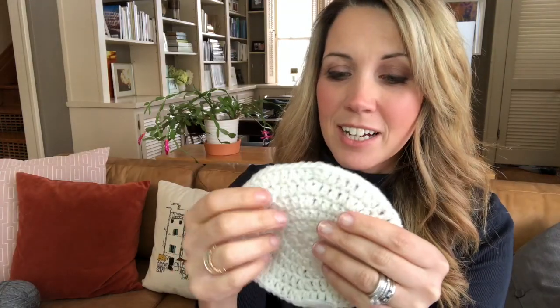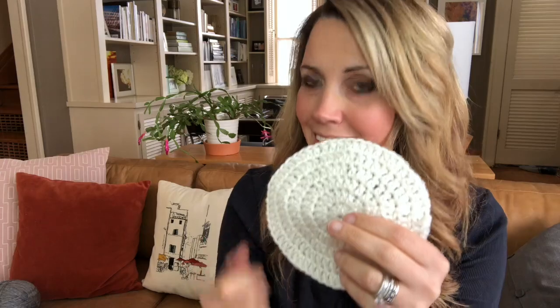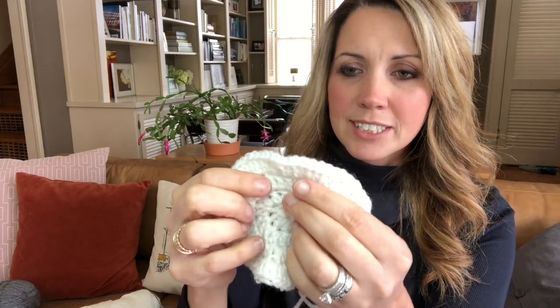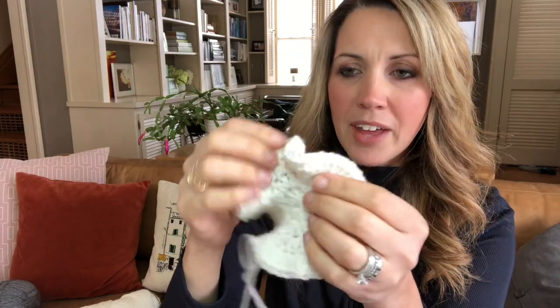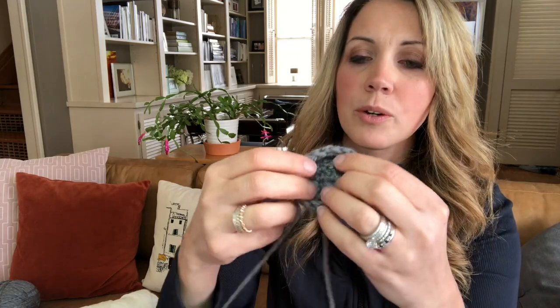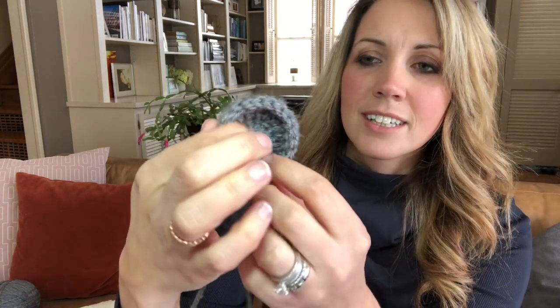Now if I had done too many stitches in each row — say I went from 10 to 20 to 40 to 80 — that's way too many. I'm going to start looking like this in my circle. You can see that the ratio of stitches I'm increasing each round is way too many, causing the circle to buckle onto itself with just way too much area around the outside to lay nice and flat. And if I did too few stitches — instead of going from 10 to 20 to 30, say I did 10 to 15 to 25 — you can see it just rounds up on itself already. It's not going to lay flat. I don't have enough stitches in my secondary rounds.